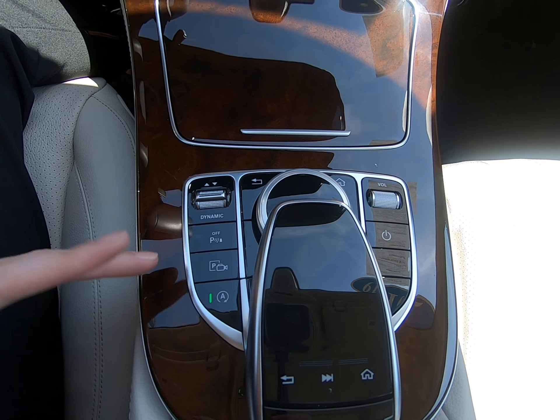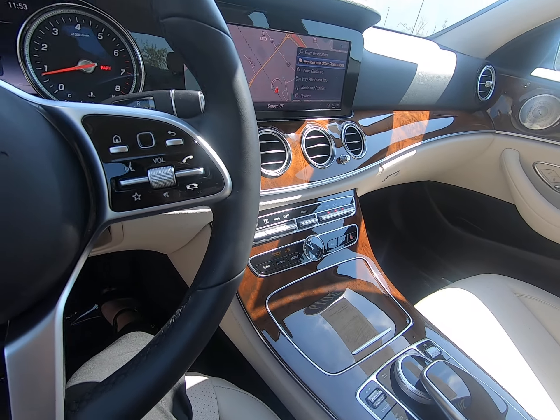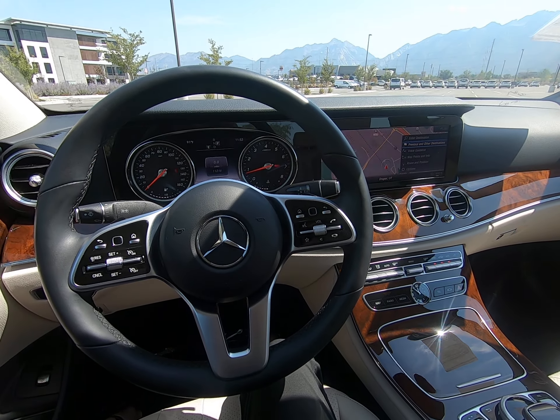Parking assist is here and we have all those sensors on the side like I was talking about. Eco start and stop, volume button, and on/off button for that screen. Overall this is a fantastic vehicle — I invite you to give us a call at 801-222-4400.